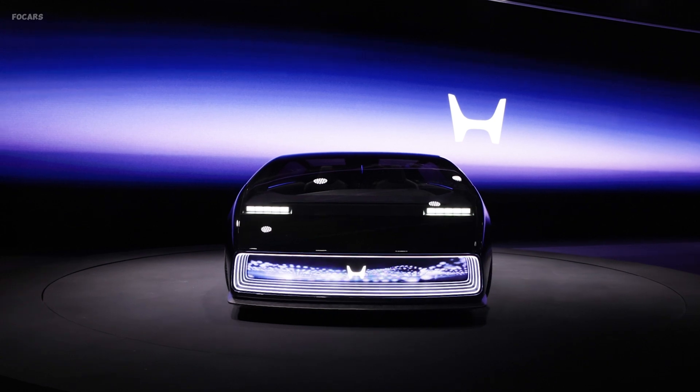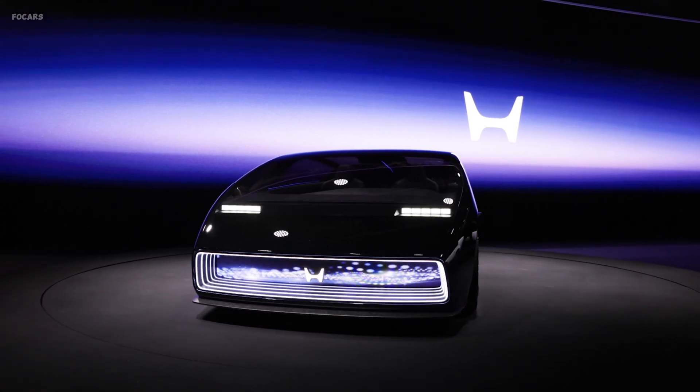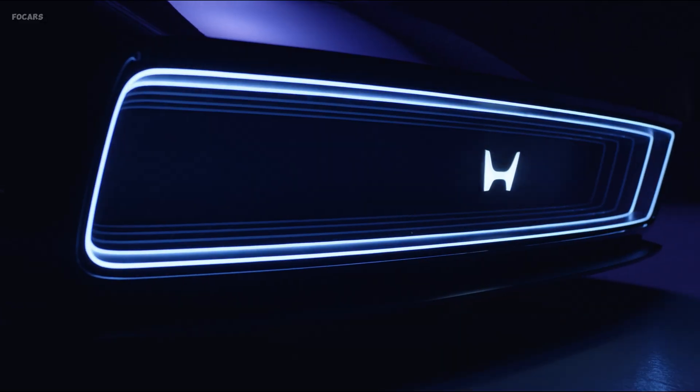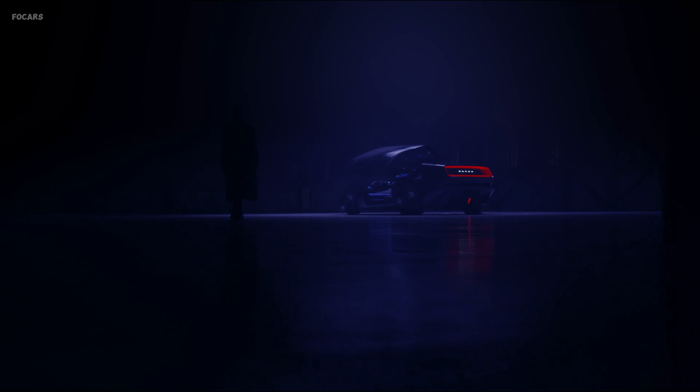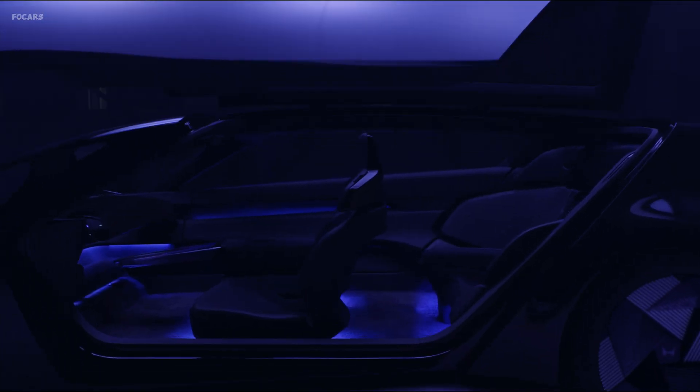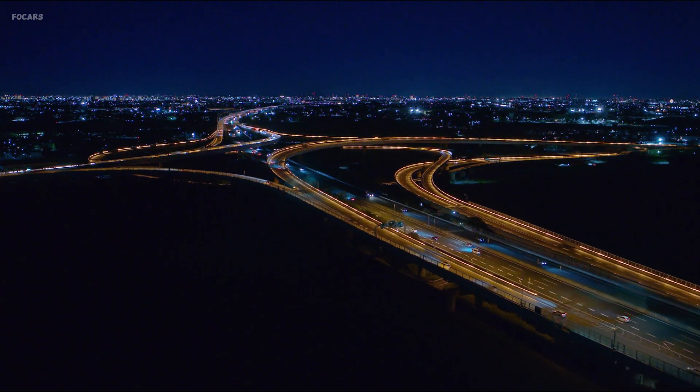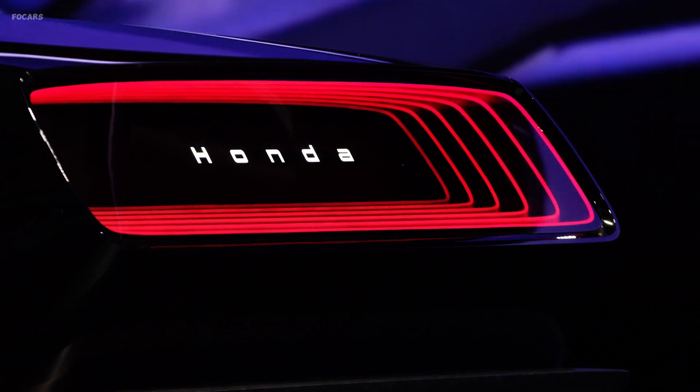Honda takes a giant leap into the future with the global debut of the Honda Zero Series, a game-changing EV lineup that redefines the automotive landscape. We explore the cutting-edge saloon and space hub concept models that mark the beginning of a new era in Honda's electrification journey.